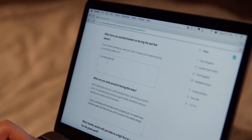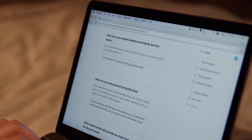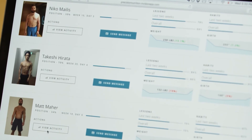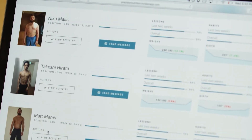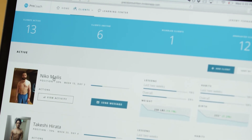With ProCoach, you'll not only get the confidence of knowing your clients are well taken care of — you'll also get visibility into their progress through a special dashboard we created for you. The ProCoach dashboard gives you the ability to track your entire client list at a glance.